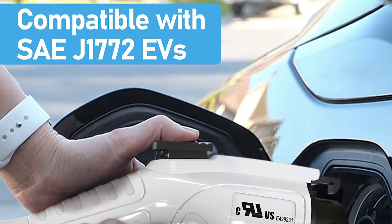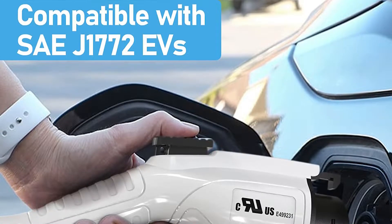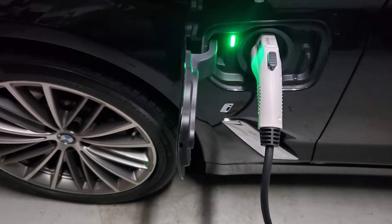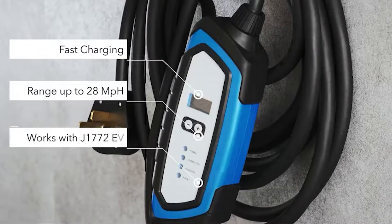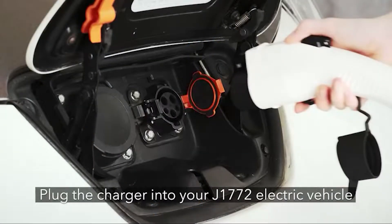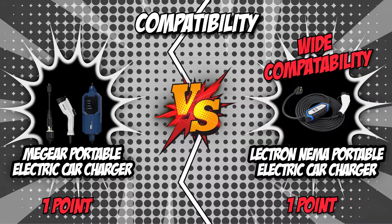All SAE J1772 standard electric vehicles, including Tesla models, are compatible with the MiGear Portable Electric Car Charger. Meanwhile, utilizing the standard J1772 charging protocol, the Electron NEMA Portable Electric Car Charger is compatible with all electric cars and Plug-in Hybrid vehicles, making it perfect for users who own more than one electric vehicle or buildings with EV charging docks. It is always a safe bet to go for a product compatible with a wide variety of electric cars, and only the Electron NEMA has that functionality, so we give it the point in this category.